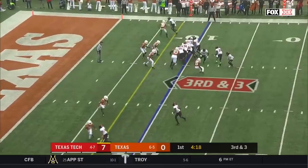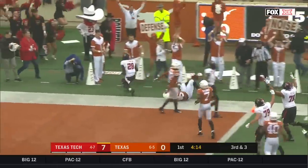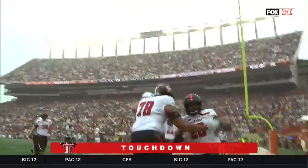No one doing it more this season than Duffy. Thompson bounces — first down. Thompson touchdown. All Texas Tech so far in Austin.